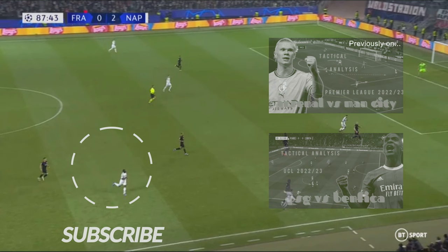Thanks for watching. If you've enjoyed the video, please give it a thumbs up, maybe share it on social media and subscribe. If you'd like to watch other tactical analyses of the Champions League, please have a look at our Champions League playlist.